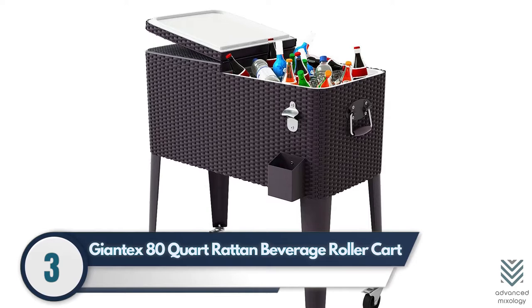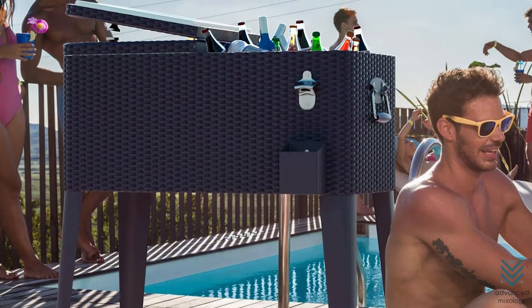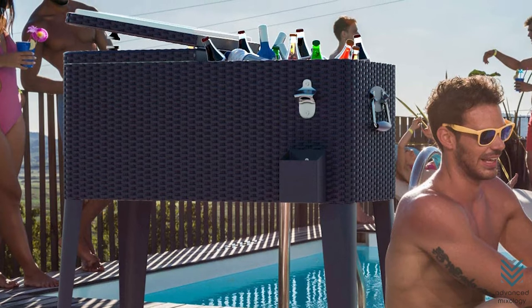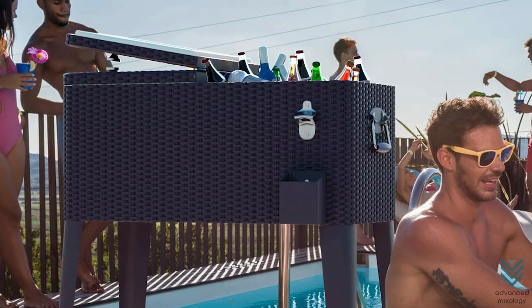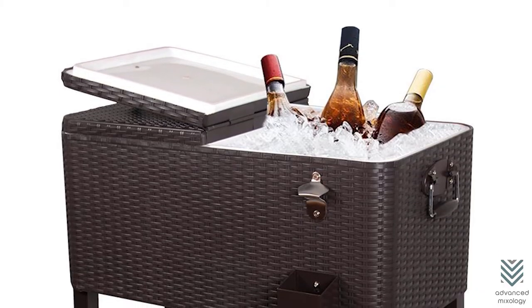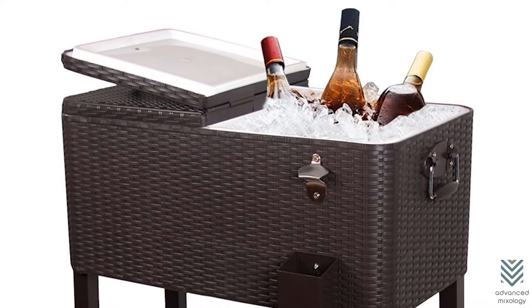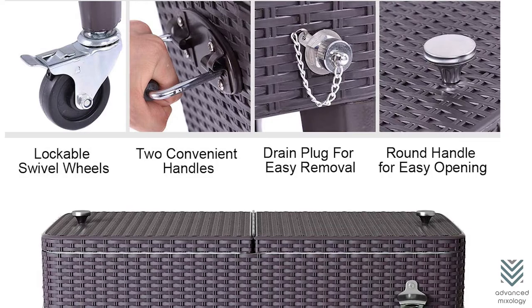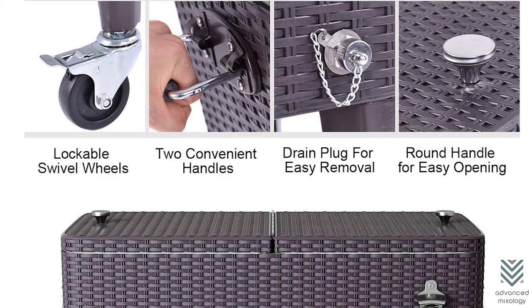3. Giantex 80 Quart Rattan Beverage Roller Cart. The Giantex 80 Beverage Cooler is an excellent option for hosting outdoor parties, which stores up to 70 bottles and more than 50 cans of drinks. The large interior can hold wine bottles and other massive bottle drinks while keeping them cool for 36 hours with its efficient design. It is equipped with durable handles on both sides, so you won't have any trouble carrying it around.